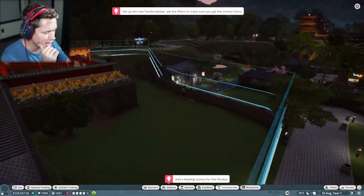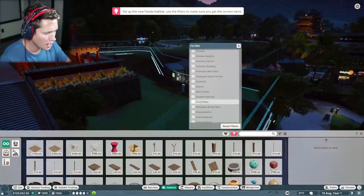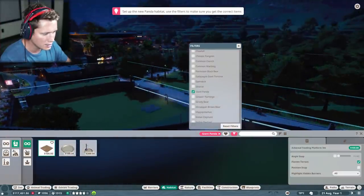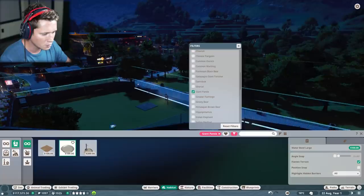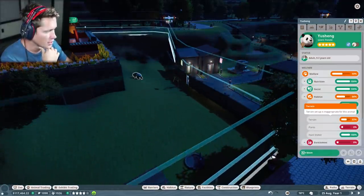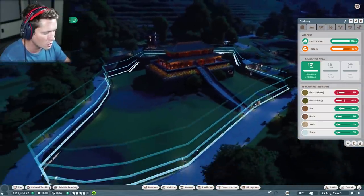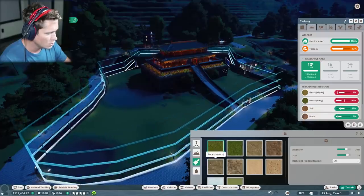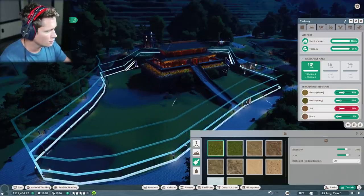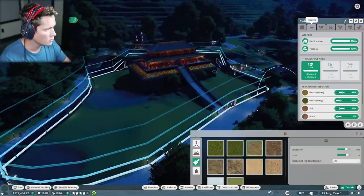We need to add a feeding station for the pandas. I'm going to sort by giant pandas to see what they like — take a look at food and water, and add a feeding platform somewhere over here. Then we'll put a little water fountain right next to it so people can watch. Enrichment's low for both food and toy enrichment, and we need better terrain and more plants. He wants more short grass and less tall grass, so I'll bring out the terrain tool for short grass. Now we want a little bit more soil as well. He should be happy there.